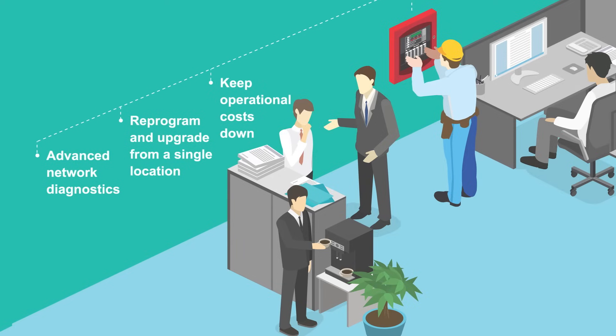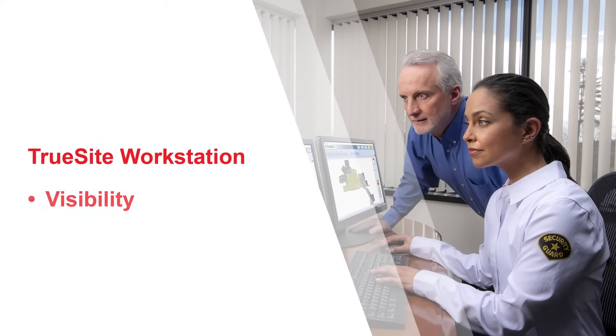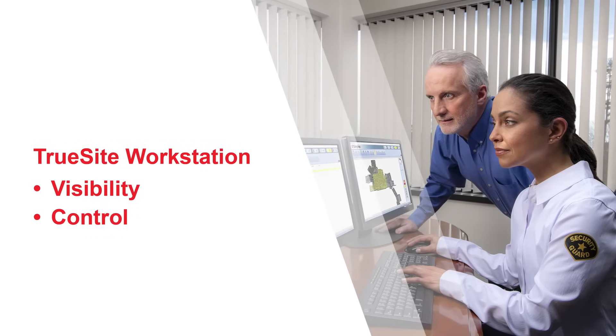With your systems linked together with ES-NET, adding a TrueSight Workstation Graphical Command Center gives you the visibility and control you need to manage your entire facility and respond more effectively to emergencies.